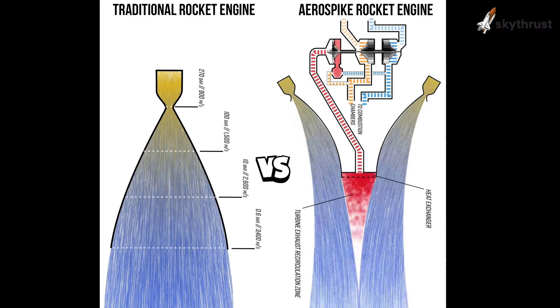AeroSpike engines could revolutionize space travel, enabling more efficient launches, lowering costs, and supporting new commercial space ventures and advanced missions. The AeroSpike engine — a game-changer in the making.